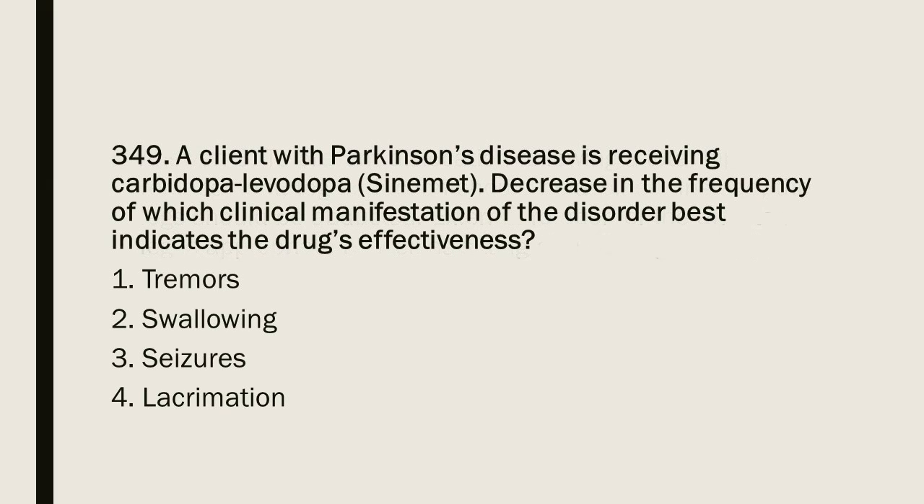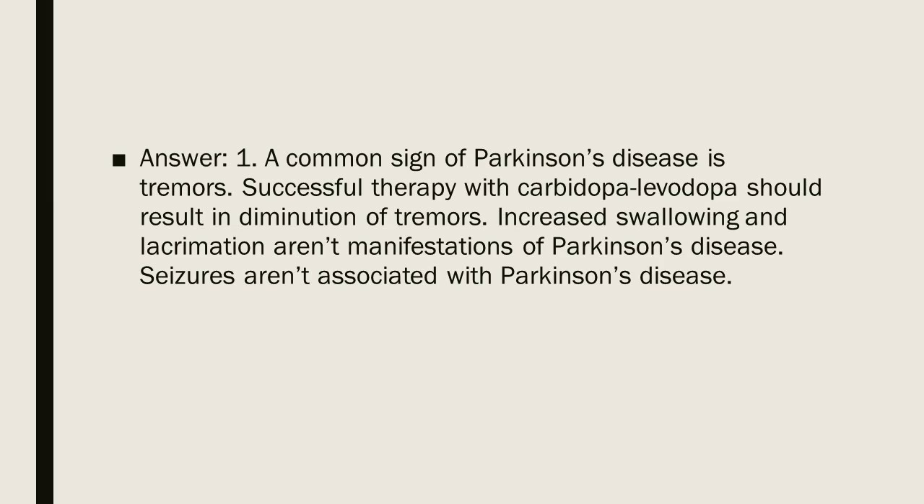Question 349: A client with Parkinson's disease is receiving carbidopa-levodopa (Sinemet). A decrease in the frequency of which clinical manifestation best indicates the drug's effectiveness? 1. Tremors. 2. Swallowing. 3. Seizures. 4. Lacrimation. Answer: 1. A common sign of Parkinson's disease is tremors. Successful therapy with carbidopa-levodopa should result in diminution of tremors. Increased swallowing and lacrimation are not manifestations of Parkinson's disease. Seizures are not associated with Parkinson's disease.